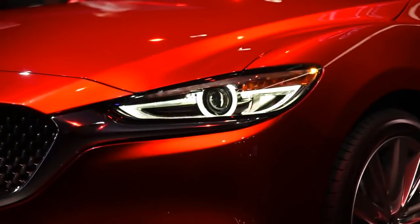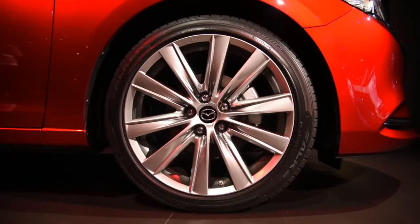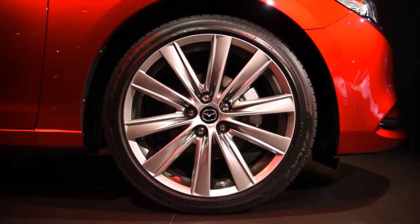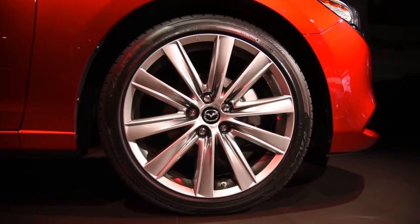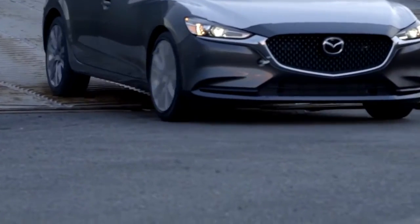In addition to an exterior design refresh, the 2018 Mazda 6 gets an updated powertrain lineup that includes a 2.5L turbo 4 option and an updated multimedia system. A new Signature trim is now the range-topping model.